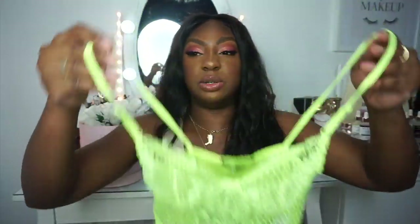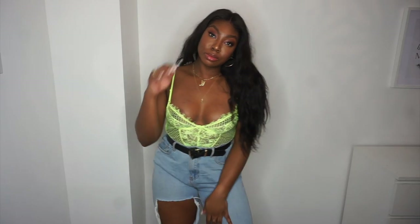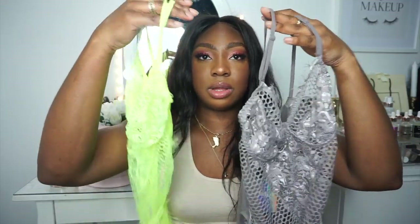Most of these lace bodysuits have adjustable straps and sometimes adjustable backs — this one also has a stretchy back. I got a size medium, which is like a size 12, but I possibly could have gone for a large for a bit more coverage on the bust. I also got this in gray — I love that neutral vibe, though it is very sheer. I'd suggest wearing nipple pads underneath. Both colors are gorgeous and there are more options on the site.